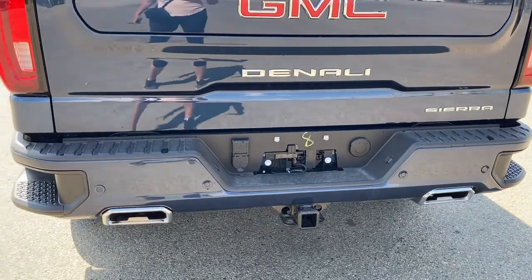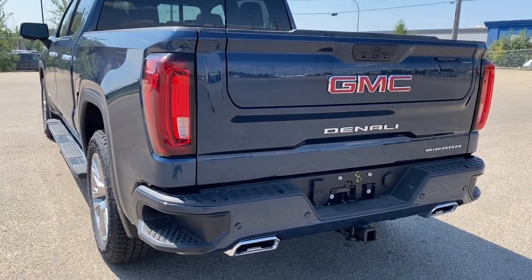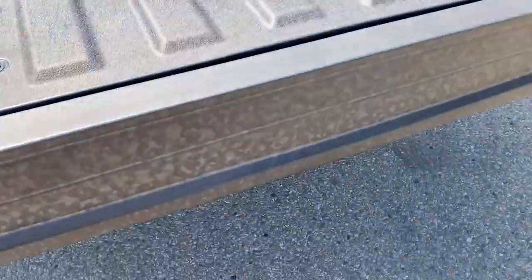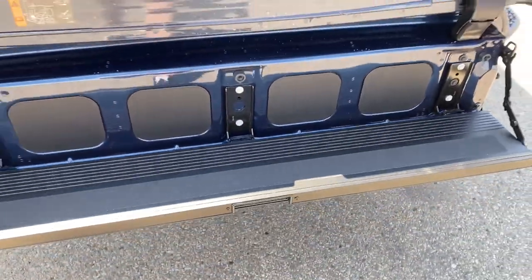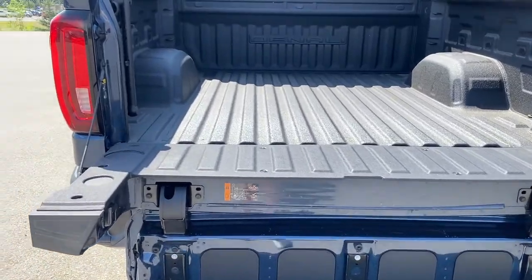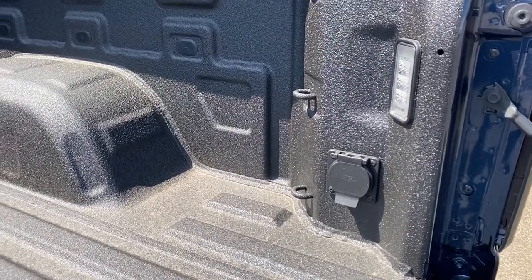This truck also has dual exhaust and GM's easy lift and lower tailgate. I'm going to use the key fob to push that button twice to drop our tailgate down. It's also got the multi-pro tailgate step, so by pushing two additional buttons, we drop that tailgate step down with ease. The box of the truck has a spray-in box liner, cargo hooks, a power plug-in, and LED box lighting.